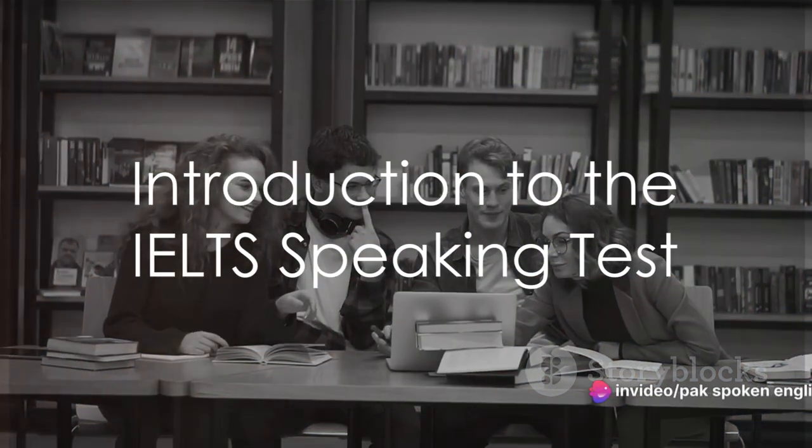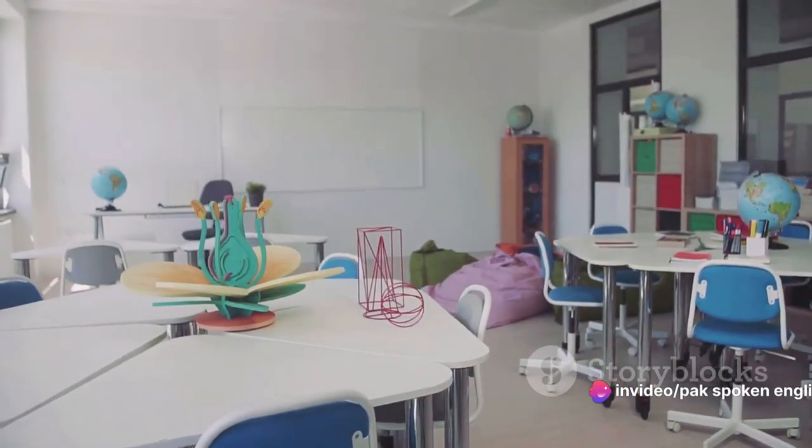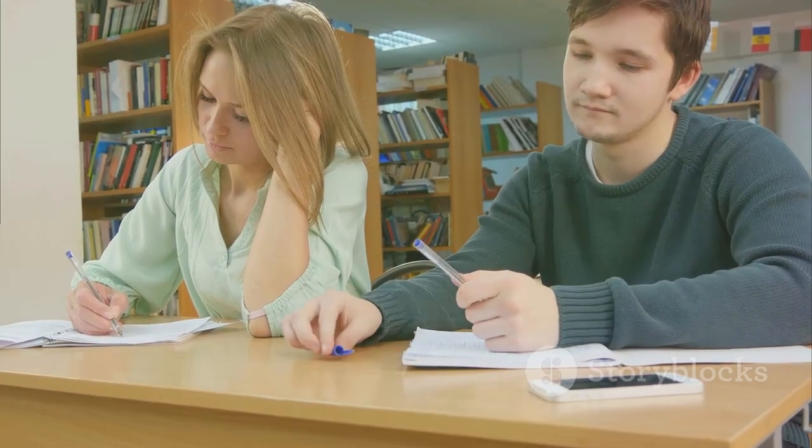Ever wondered why some people excel in the IELTS speaking test while others struggle? Well, it's not rocket science, but it does require a certain set of skills and strategies. In today's session, we'll unravel the secrets to acing the IELTS speaking test.